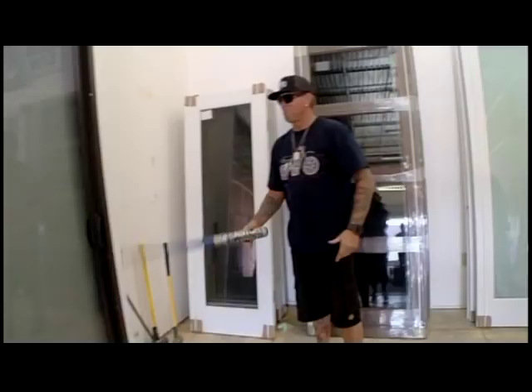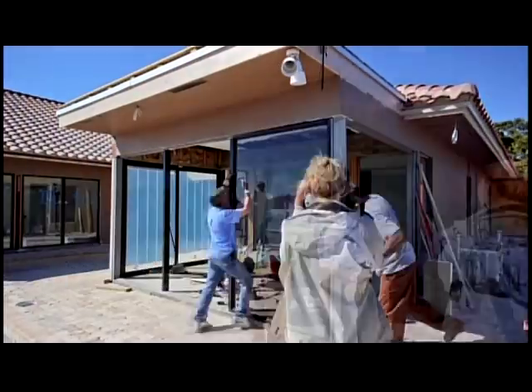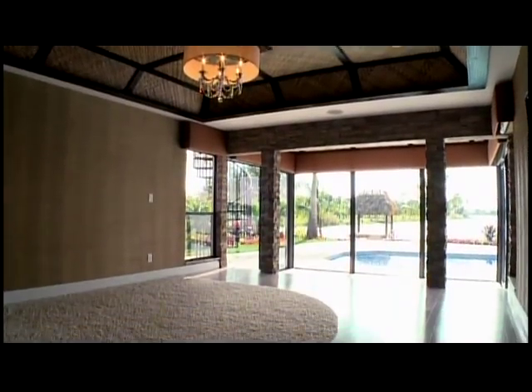These impact doors are no joke. You don't get lunch until you get through it. Hit it hard. We're about to turn this master disaster into a tropical paradise fit for a king. But wait till you see what we have in store.